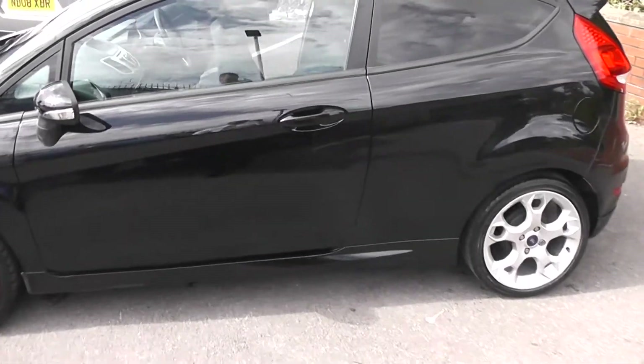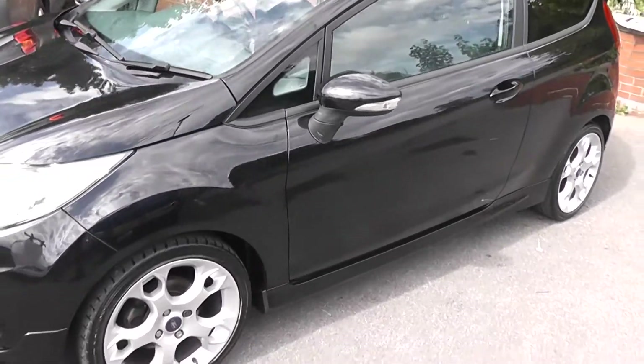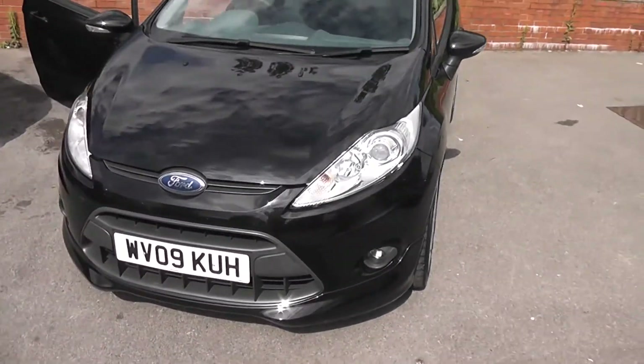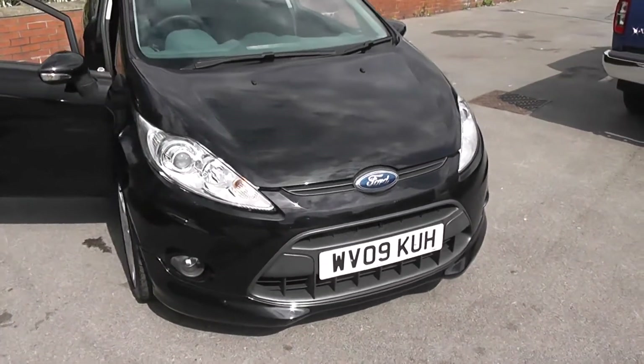Welcome to Wessex Garages on Pennywire Road in Bristol. Here we have the Ford Fiesta ZTEC S. This three-door hatchback was registered in March 2009. It's a 1.6-litre petrol engine, five-speed manual and comes in black.